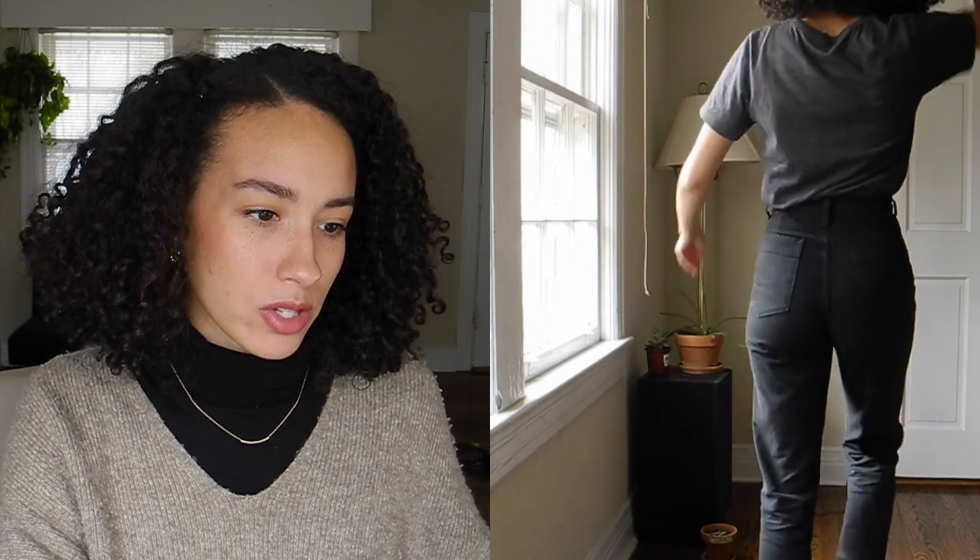I wear a lot of oversized pieces on my channel — I like to swim in my clothes sometimes, like I'm in a cocoon or a blanket. So this is my first time in a while feeling like I have clothes that actually fit my body. I usually wear things that are a little more boxy and less form-fitting. It reminds me of a time when I'd always wear things really form-fitting on top and baggy on the bottom — I talk about this in my style icons video.